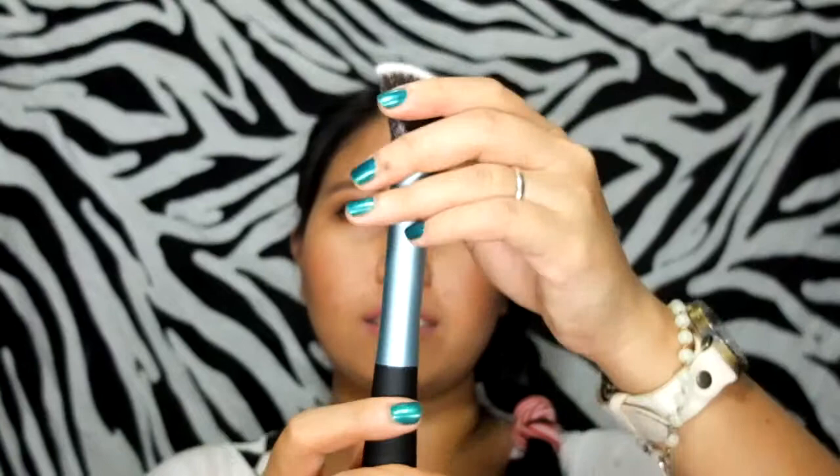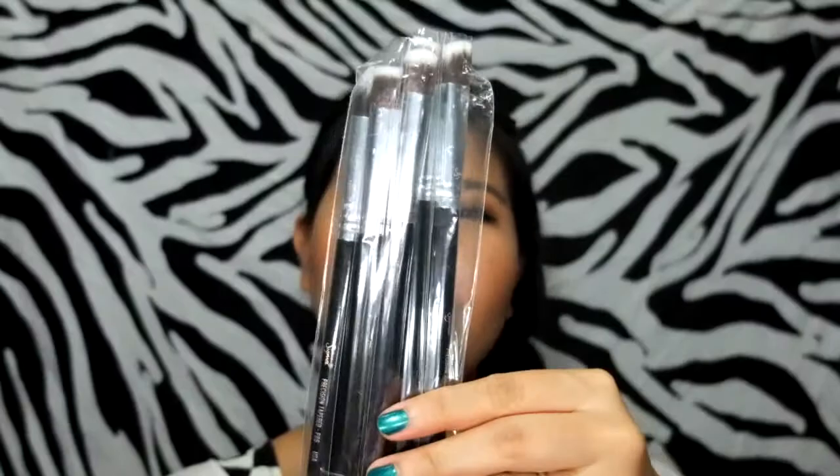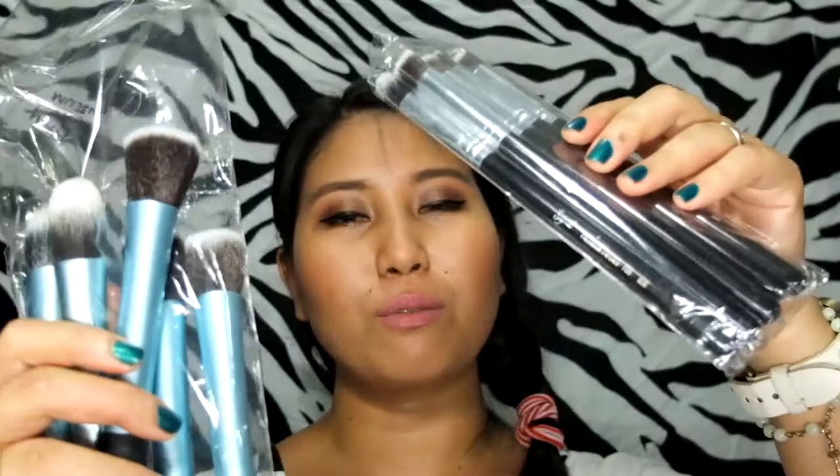They have super soft bristles and really look like Real Technique brushes. I also got this set, which looks like the Sigma brush set. One set is 480 and the other is 650 — very affordable for sets of brushes like these. These are your basic brushes.